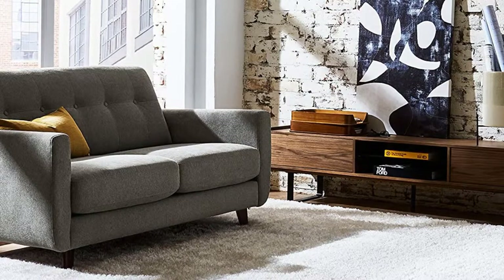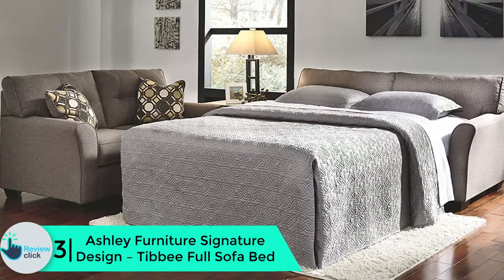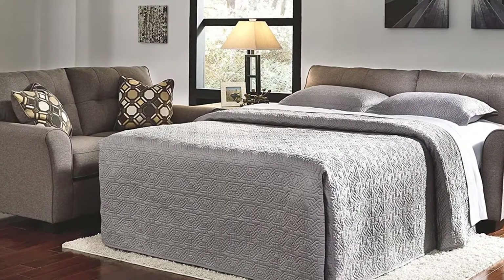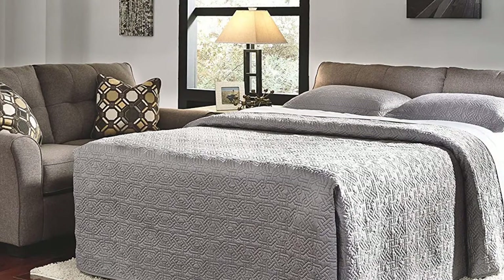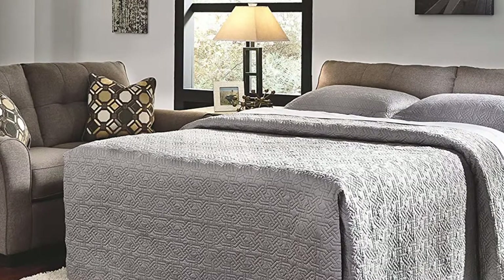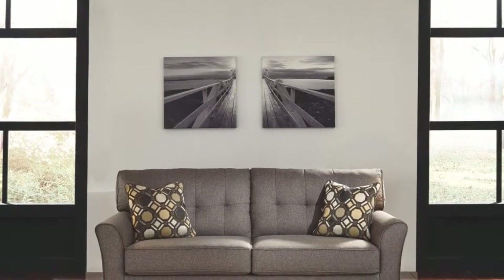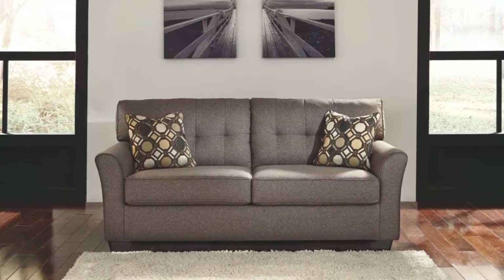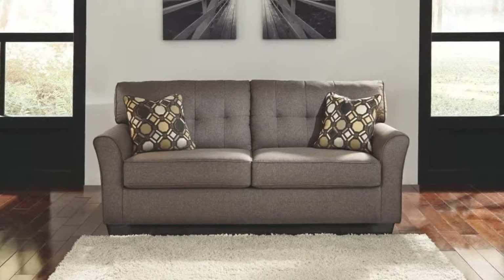At number 3 we have the Ashley Furniture Signature Design Tibby Full Sofa Bed. Inspired by high-fashion menswear, the Tibby full sofa sleeper is tailored to excellence. Buttonless tufting on back cushions is luxuriously subtle, and sleek flared armrests augment its fresh, minimally striking profile. The pull-out full mattress houses overnight guests. Weighing 166 pounds, this sleek sofa measures 39 x 78 x 37 inches, with a sleek profile and clean lines.